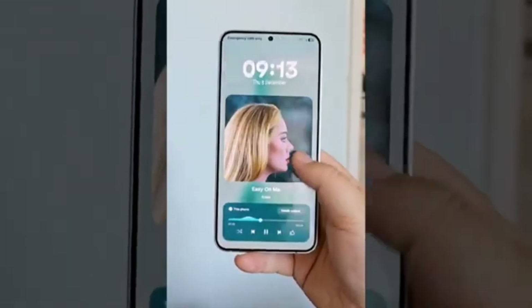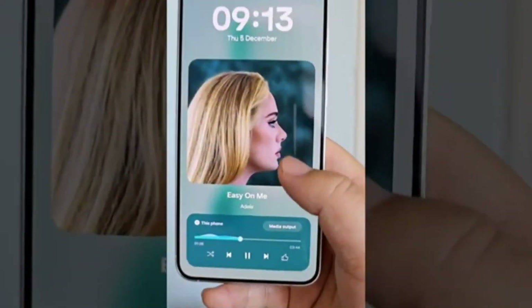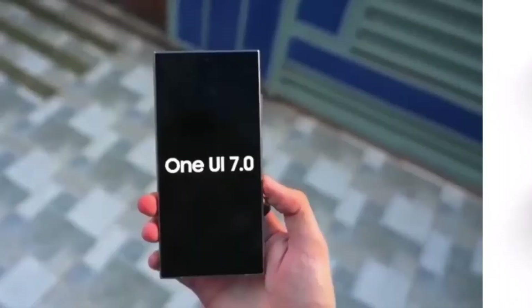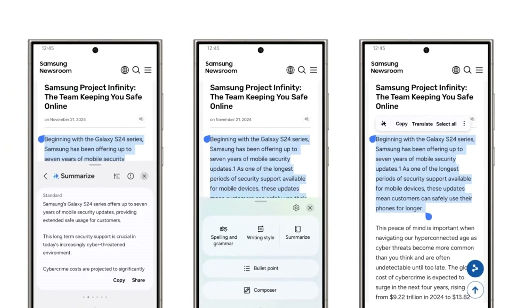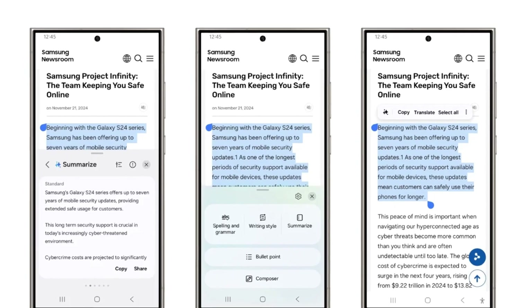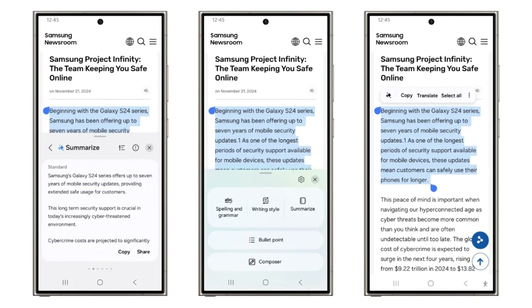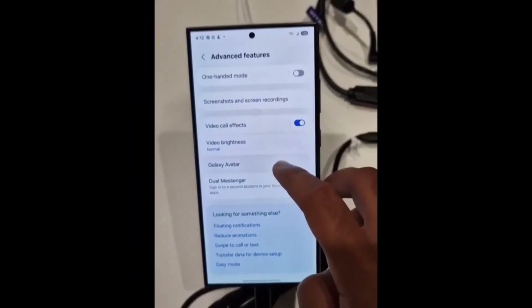Galaxy AI Assistance: One UI 7.0 introduces Galaxy AI, a powerful tool that elevates productivity. Whether you're drafting an email or editing text, Galaxy AI steps in to correct grammar, adjust tone, summarize content, or even write for you based on a snippet. It's a game changer for those who work on the go.